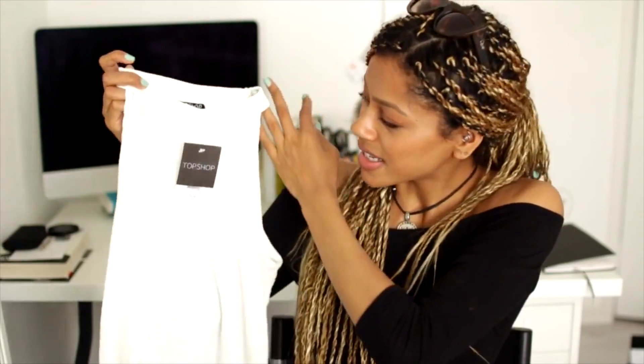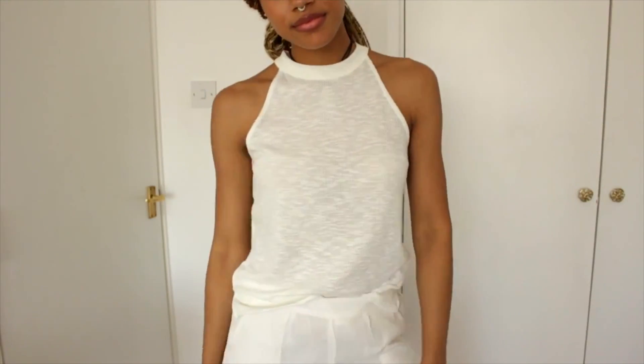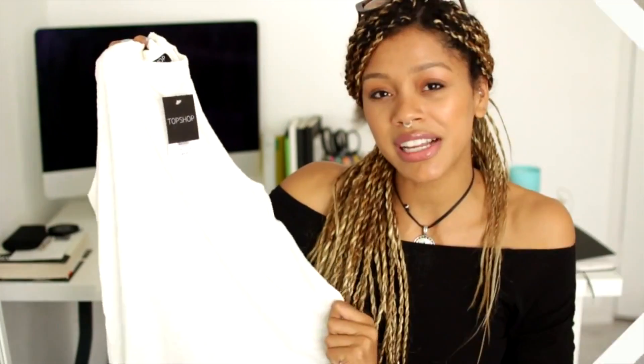I saw this top and I couldn't resist. The ones I've tried on before have never really worked for me, but the one from Topshop is the first one that's actually looked nice on me. I really love the material — it's not super see-through, which I find a lot of white stuff can be. Absolutely love it. Dressed up or down it will look amazing. This was £12 and I got it in a size 8.